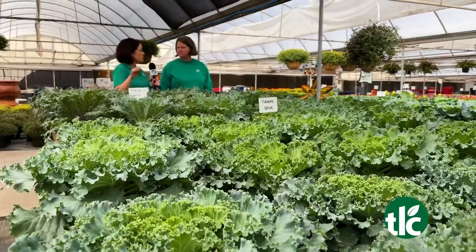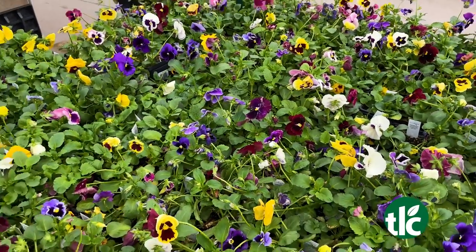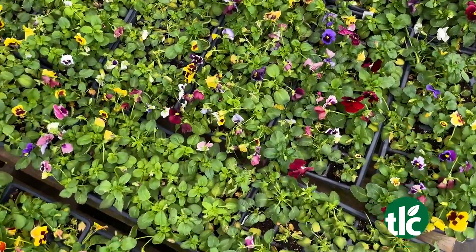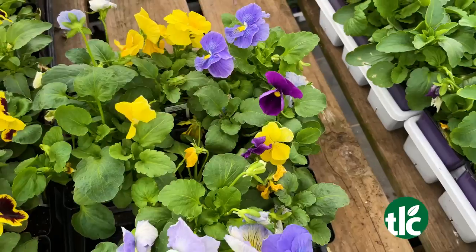Speaking of things that last all through the winter — pansies. I've always felt like pansies are misnamed because you can put them anywhere and they survive just about everything. They're great in beds, they're great in pots, and they'll go through the winter. We get some snow and they'll kind of droop a little bit and perk back up.